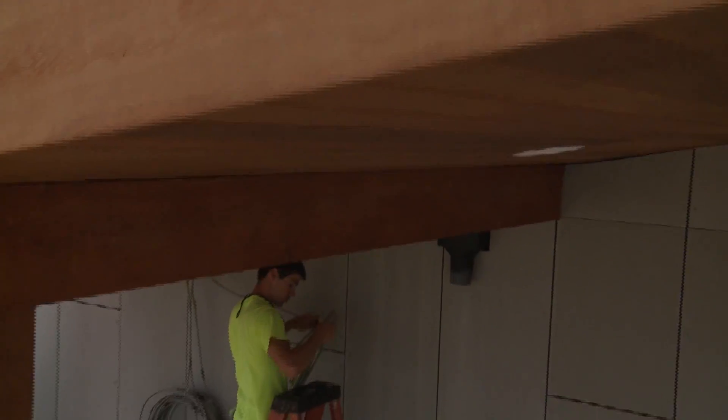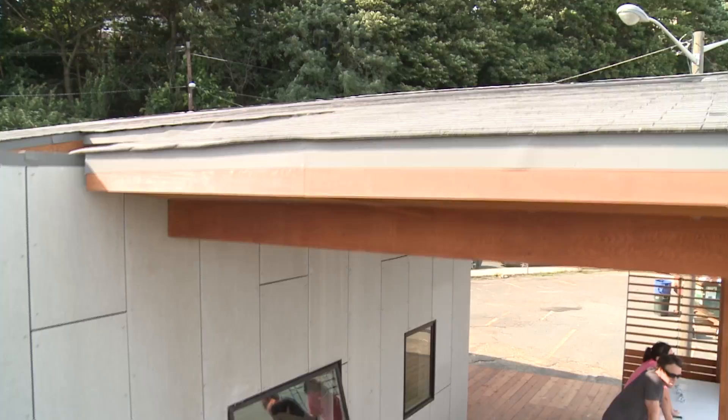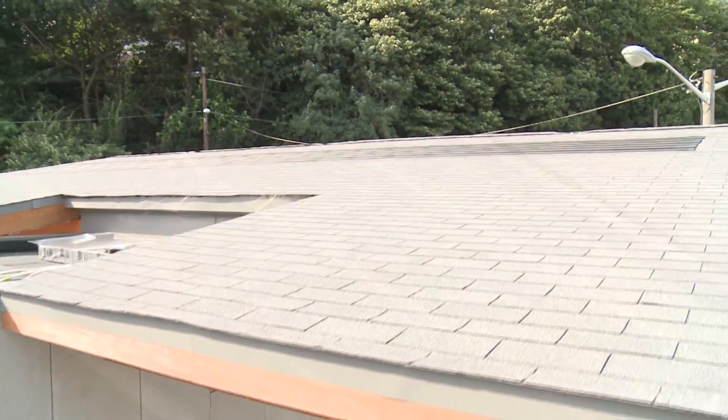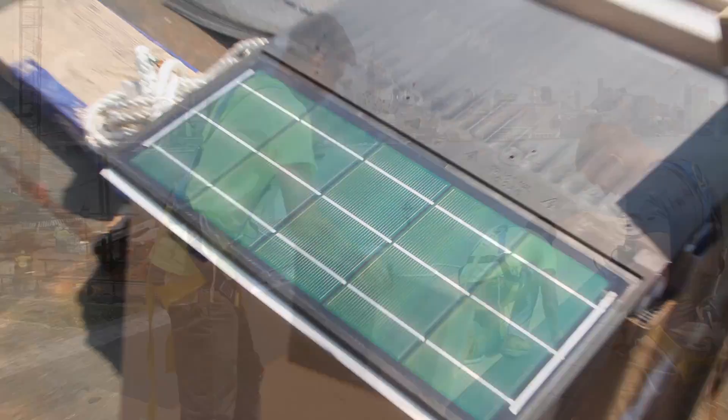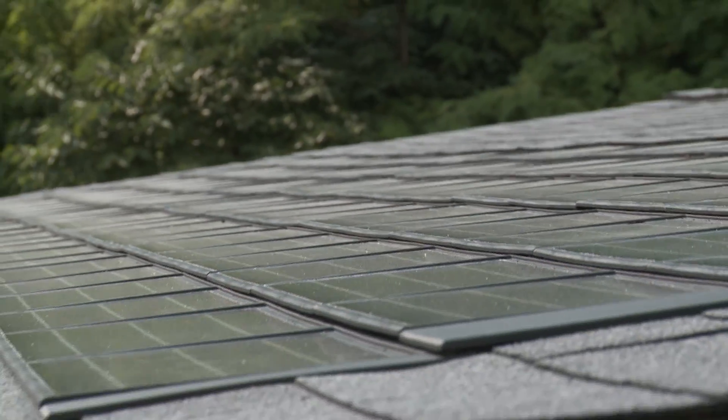One thing that generally stops people from embracing solar power is the look and cost of solar panels. So we decided to use solar shingles in our home. These shingles protect the roof and are installed in the same way as traditional shingles, and they do not require a bulky racking system.